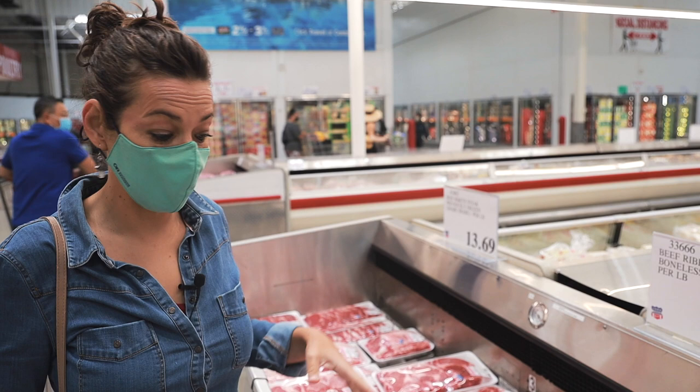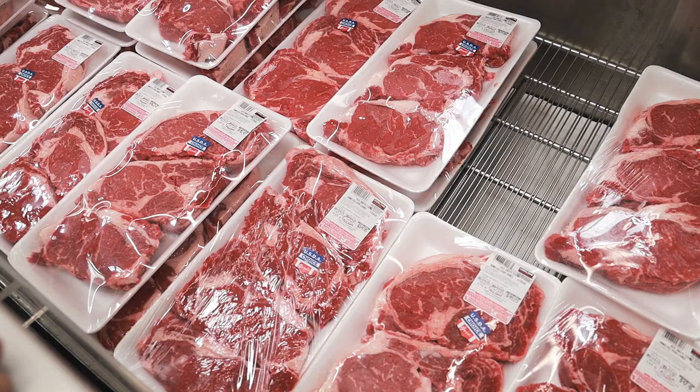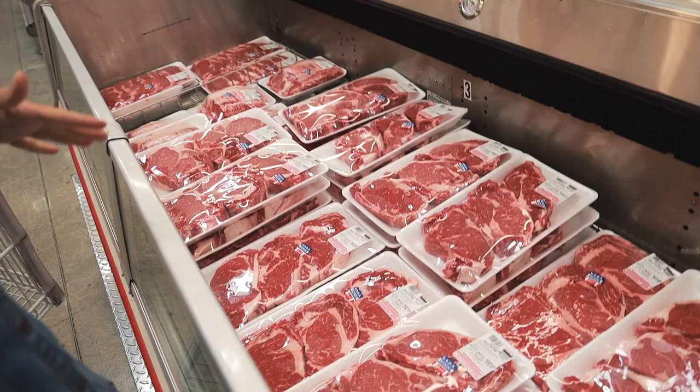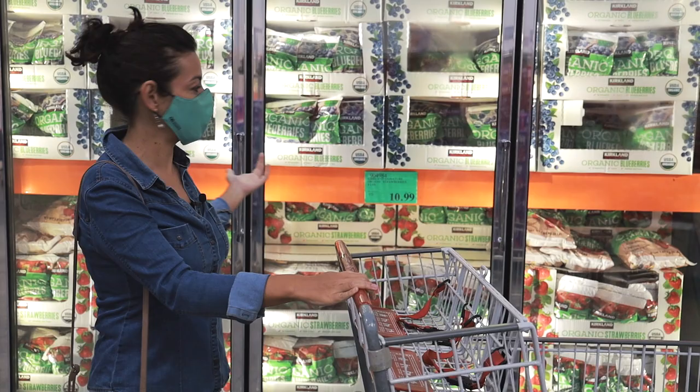There is no chicken, beef, bison, or pork here that I found that is grass-fed, pasture-raised, or free-range — that's what we have to look for. Remember, organic only means those animals were fed corn without pesticides but can still be fed genetically modified corn, and we don't even see 'no hormones, no antibiotics' on these labels. The meat here is not the best.